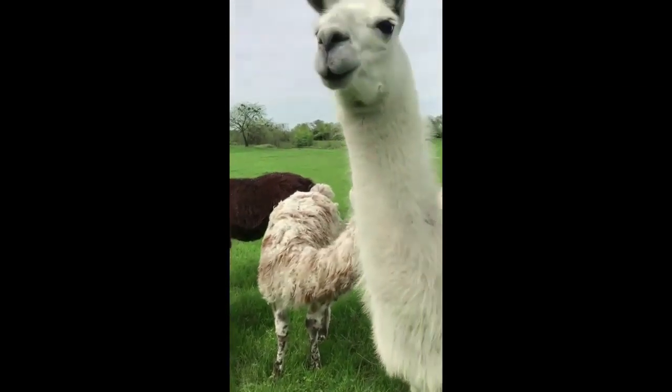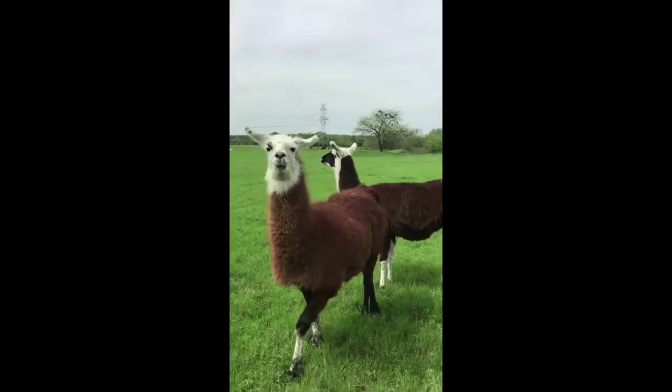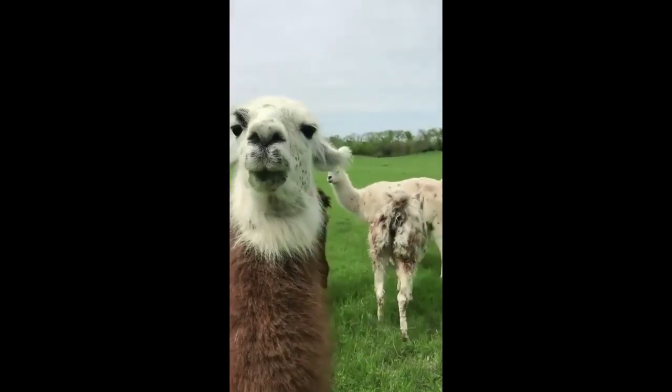Again, llamas are helpful on the farm. They keep the cows safe. Plus, Ms. Gould and I think they're really cute. I'll show you this one. Bye Terrell Tigers — enjoy the llamas!